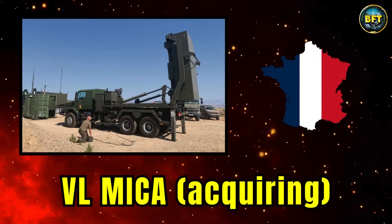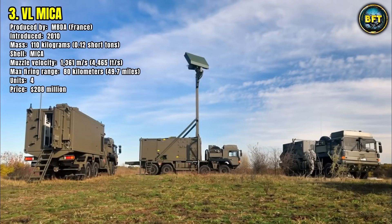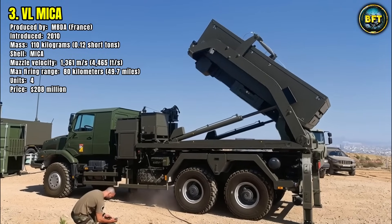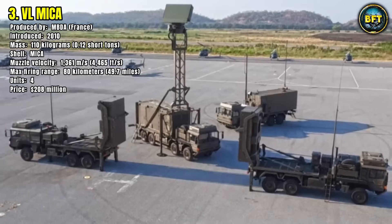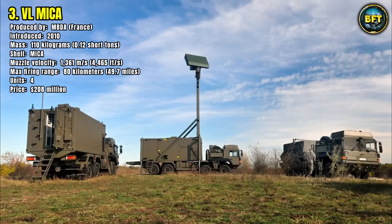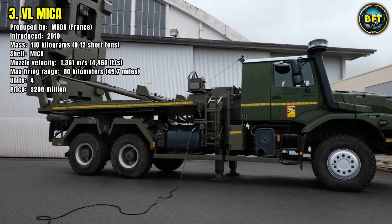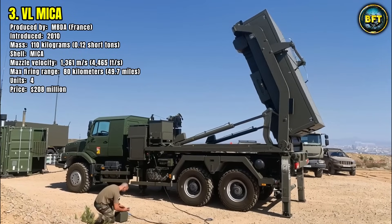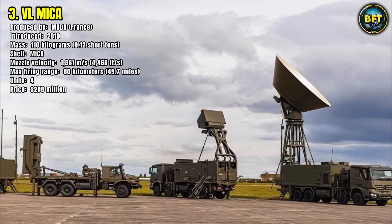Number 3: VL MICA. The Vertical Launch MICA is a surface-to-air missile system developed by French company MBDA and introduced in 2010. Denmark operates four of these systems, with a total contract value of $208 million, to secure its airspace against modern aerial threats. The VL MICA uses the highly versatile MICA missile, with a mass of 110 kilograms and a muzzle velocity of 1,361 meters per second. It has a maximum firing range of 80 kilometers, giving it the ability to engage aircraft, helicopters, and incoming missiles at significant distance. The system integrates with radar networks to create a layered air defense shield, offering Denmark a highly mobile and modular option adaptable to different deployment scenarios.